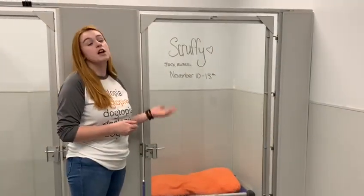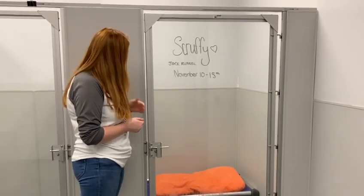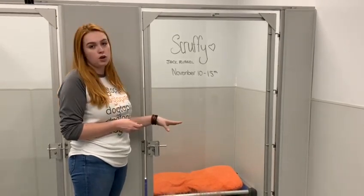These are our boarding suites. They're a great upgrade for your dog if you feel they need a little bit more luxury during their stay. They're all equipped with a cot, a bed, and a water bowl.